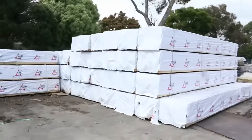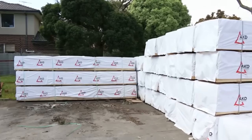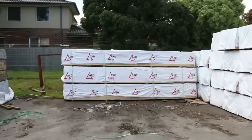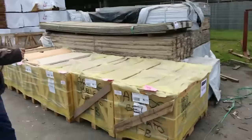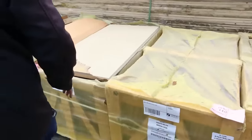We've got a whole heap — a massive bay there of 90x45 F5 structural pine, six meters long, a whole heap of six meters, and a few packs of 4.8 there as well. We've also got a big heap of tiles that have just come in — massive tiles, 600 by 1200, three different colors. That's the beige there, really nice looking tiles.